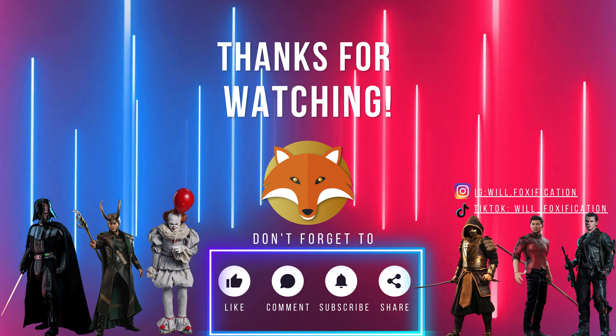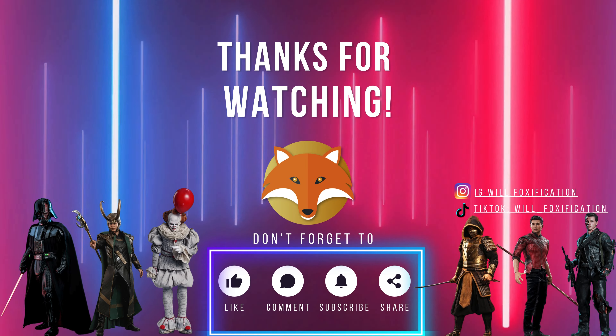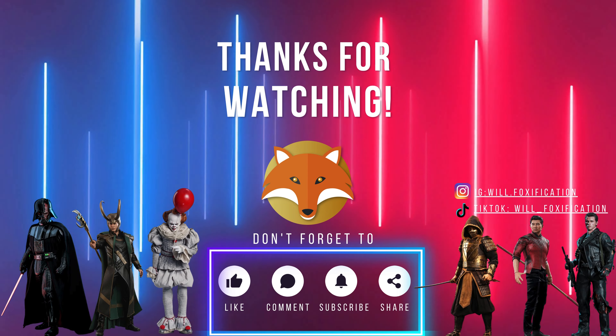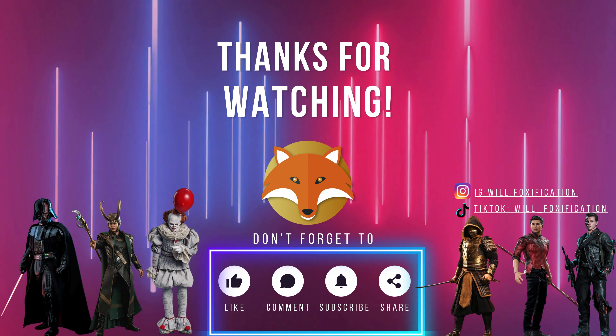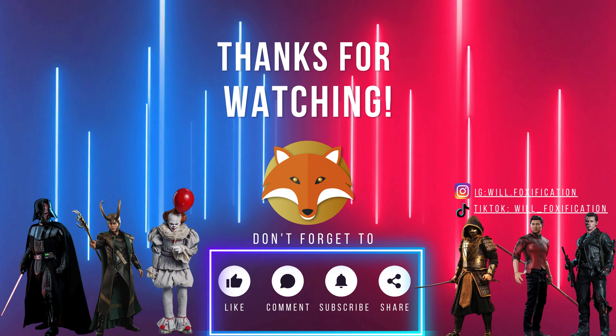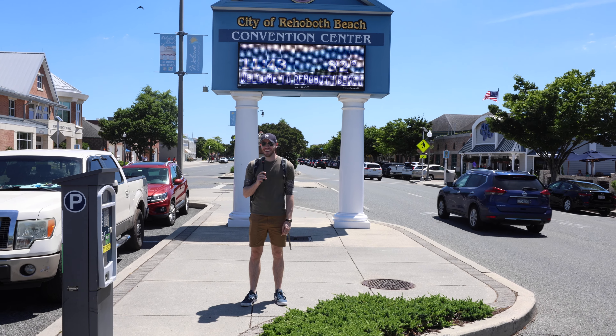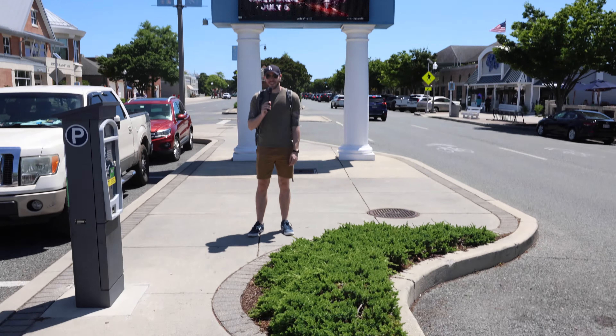Alright guys, that's a wrap from Rehoboth Beach, Delaware. We introduced some awesome kind strangers to the InArt Batman and the Hot Toys Batman and got their thoughts. It was pretty interesting and eye-opening seeing people who don't collect and seeing what they think about these figures that we love. Make sure to click the like button, click the subscribe button down below, and click that notification bell so you're notified when all things 1:6 go live on this channel. Thank you guys so much for watching — catch you in the next one. Bye!